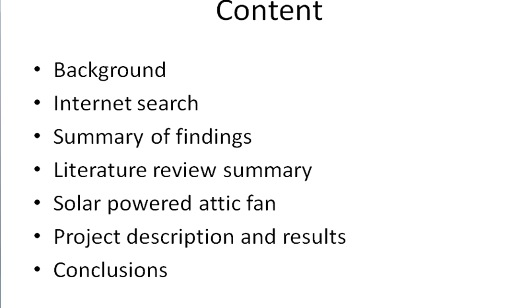I found some interesting results and thought I could share them with other people. I'll start with background as usual, then present some results from internet searches, then from a few papers, then talk about solar-powered attic fans and a project done about this, present the results of that project, and then conclude with a few conclusions.